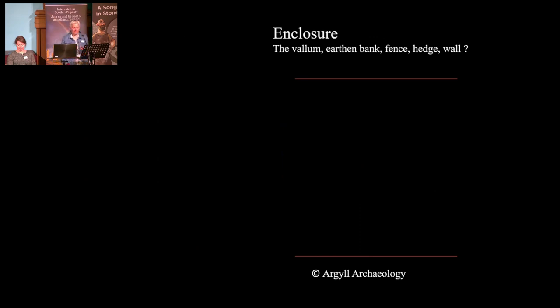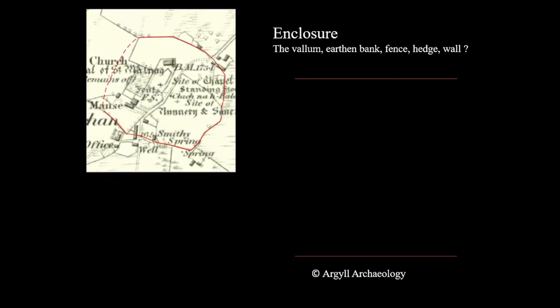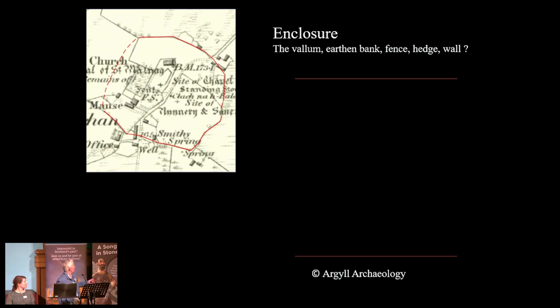So, what was our evidence for the enclosure? This is known as the vallum, and it's usually an earthen bank, a fence, a hedge, or a wall. If you see here, this red line — this is the current church, which is the cathedral. That red line is current field boundaries, mostly coming around here. And there's this idea that that might actually be the line of the original monastic vallum, the enclosure around the monastery.